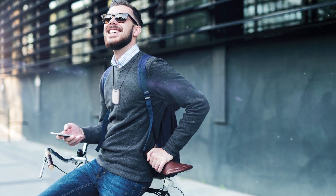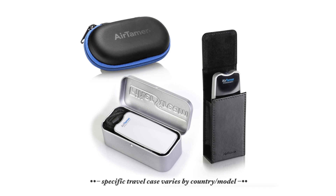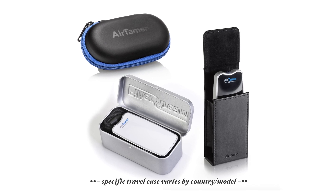AirTamer hangs from your neck with a conductive lanyard that maximizes negative ion flow and energy efficiency. The conductive lanyard is adjustable, so you can keep AirTamer positioned near the upper part of your chest. AirTamer includes a storage case for protection during travel.